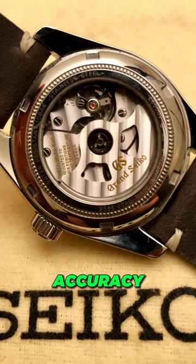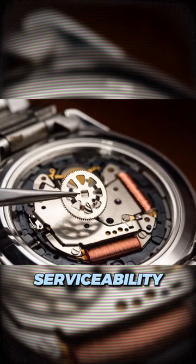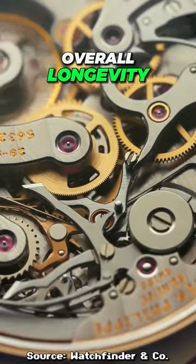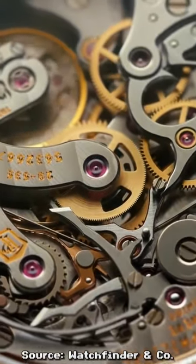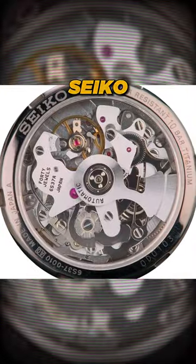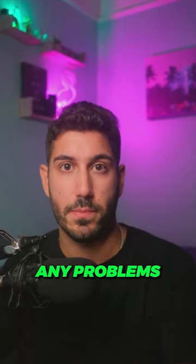Some things to look out for in a movement are accuracy, power reserve, and serviceability — can it be serviced down the line, and are there parts widely available for a watchmaker to service it? And the overall longevity of the movement, which you really won't know in a new movement, but for older, reputable movements, like some of Seiko's movements — some of which have been around for 10, 20, 30 years — some people have used them for this amount of time and really don't have any problems with them.